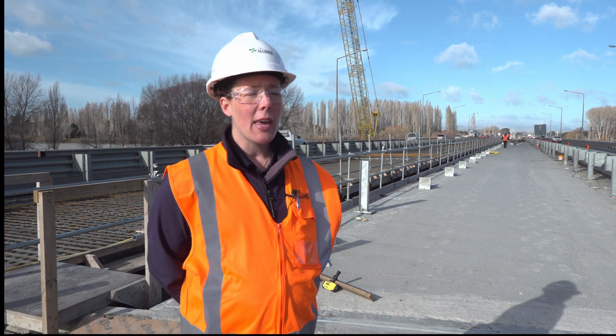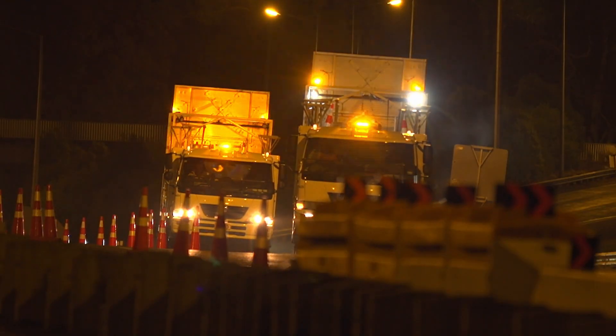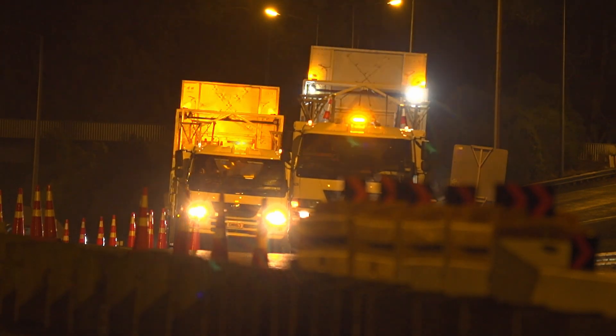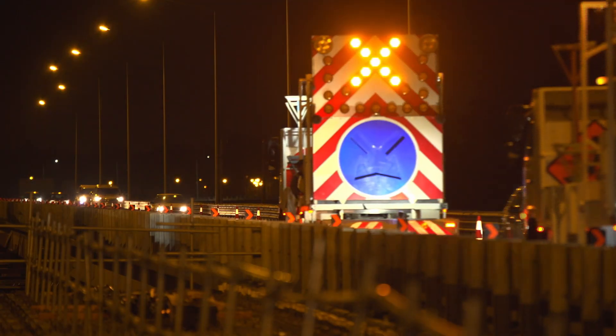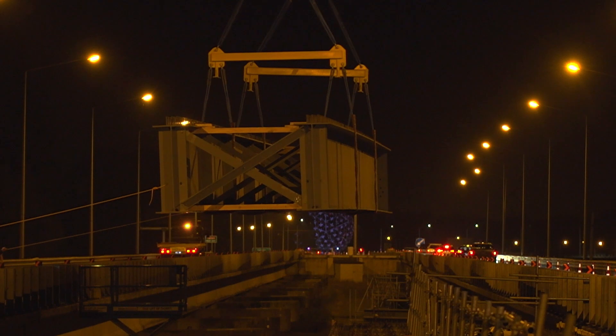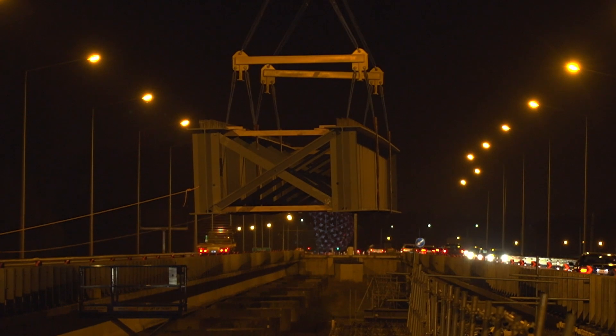There are a number of activities where we need to close one bridge at a time, whether it's the southbound or the northbound bridge. In that case we contraflow traffic onto the bridge that's still open, which means we have one lane of traffic in each direction on the open bridge while we're working on the closed bridge. We'll do that if we need to lift beams over the bridge or pour concrete on the new lanes.